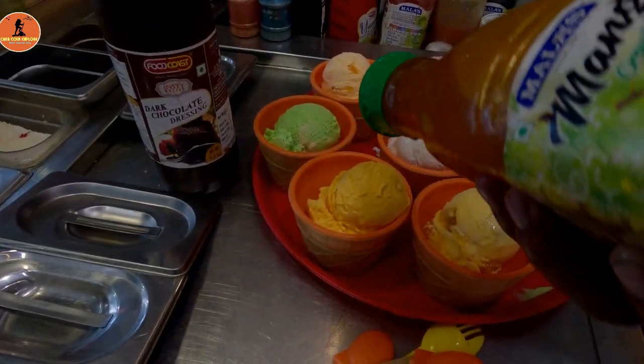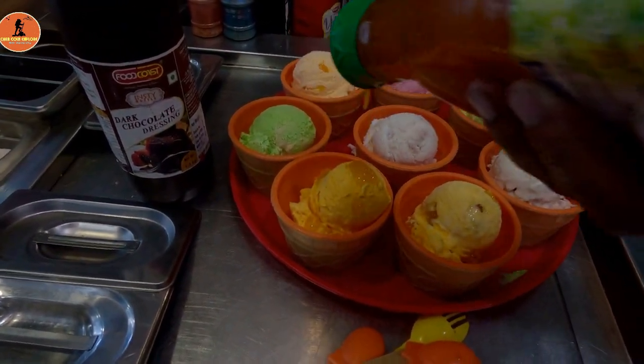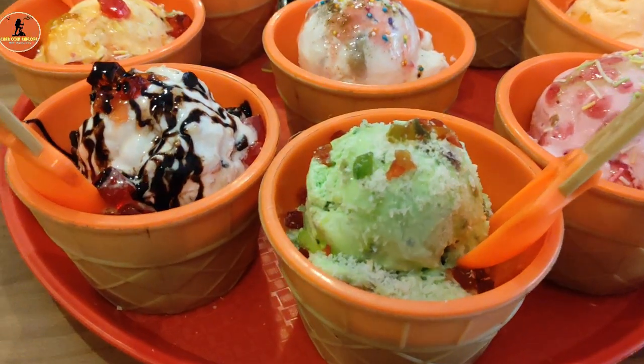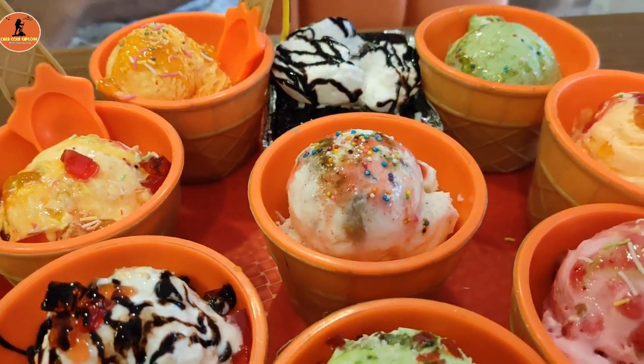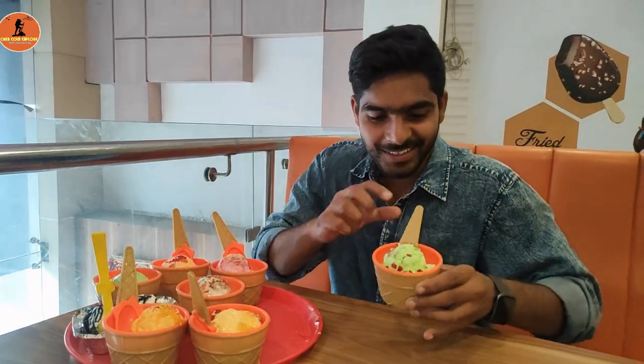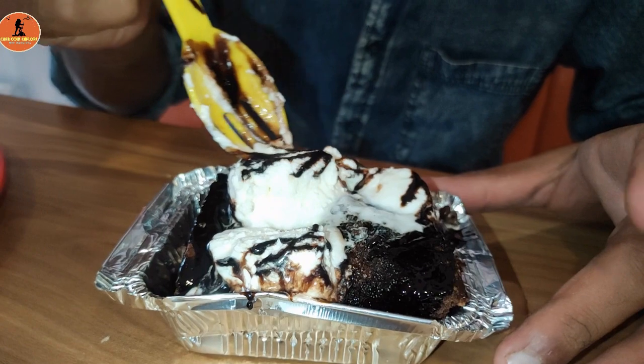One more note, this is not done yet. Now let's start the second layer of preparation. Today I am extremely glad that I am trying this Thali. I tried the Paan ice cream which I did not taste prior. This is a delightful treat and the combination is next level.